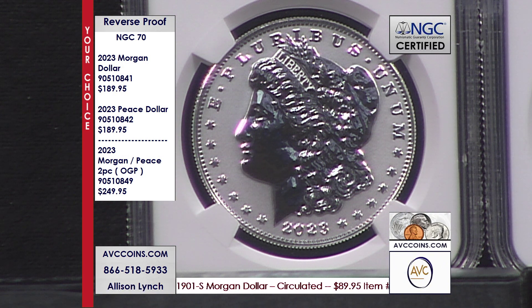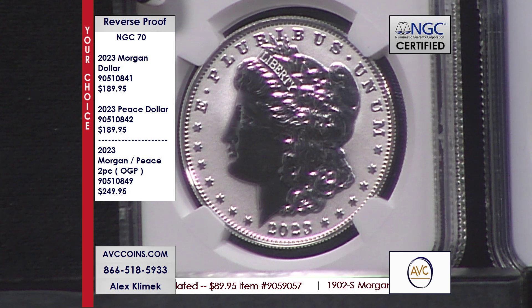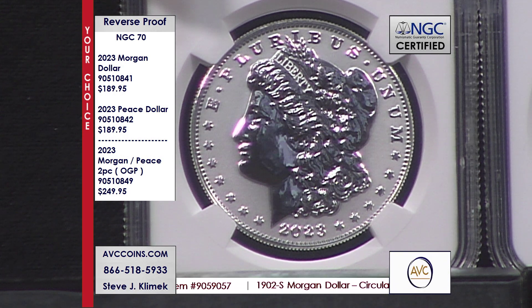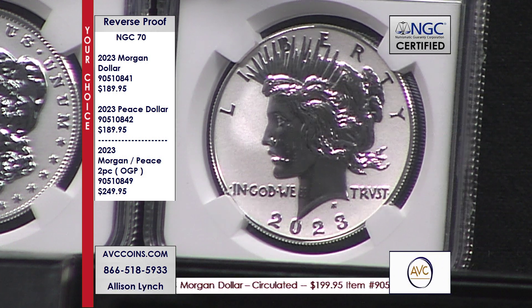That's a reverse proof, everybody. Look at the word 'Liberty' across their brow — that just pops. And it's because of how they do the reverse proof touches. The method of manufacturing today, the process, the precision — just all great.